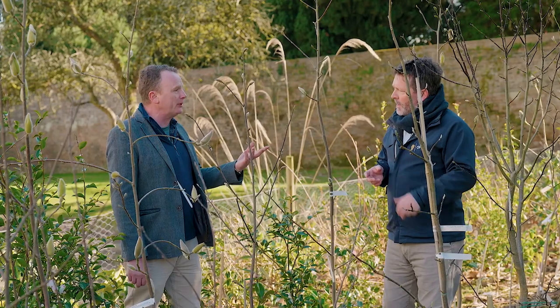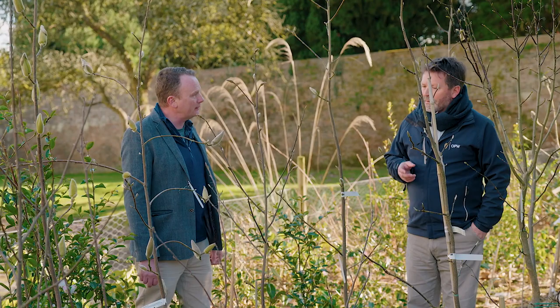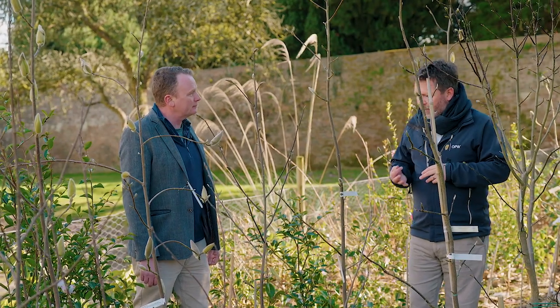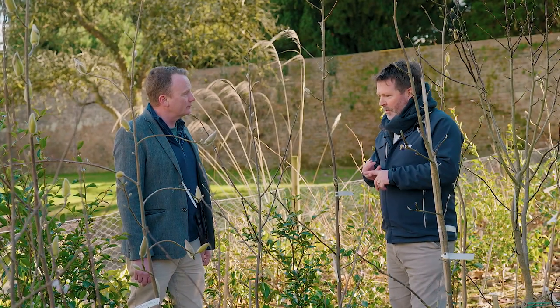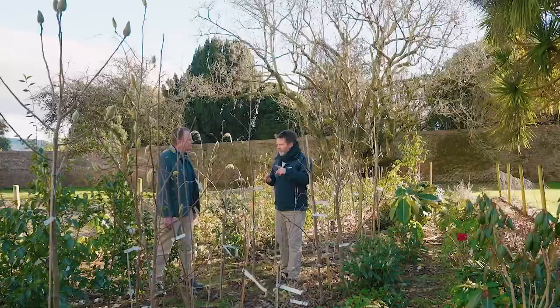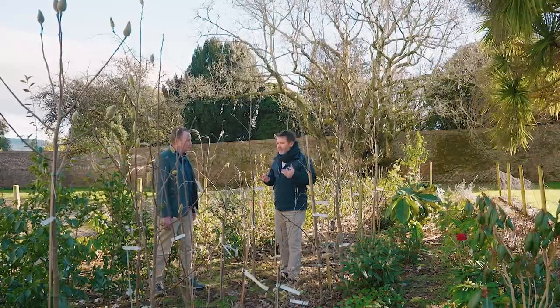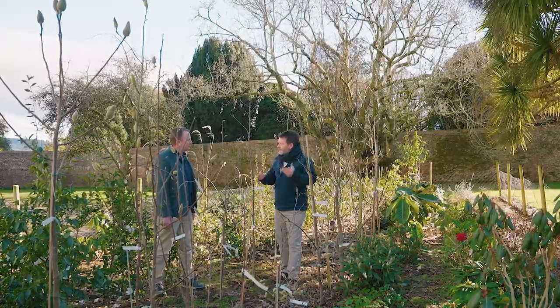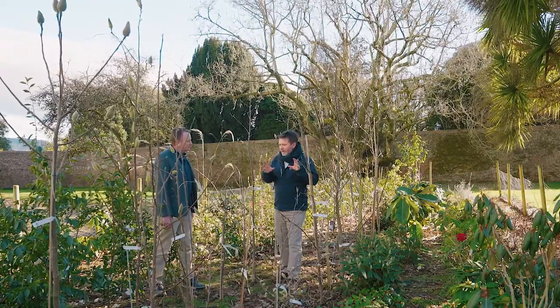Letting the public know the plight of these species due to habitat loss is crucial. Habitat loss is the most destructive element in terms of plant loss. Overexploitation of magnolia in the wild is also a big problem, and the very nature of magnolias — they're quite slow growing — means natural regeneration in wild populations is quite slow. So growing plants like this and seed banking where you can is also very important.